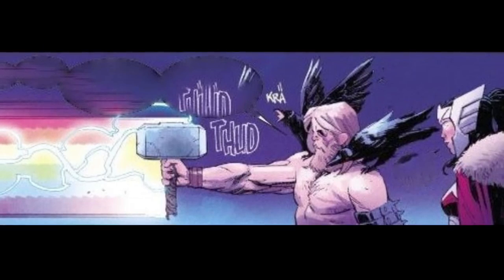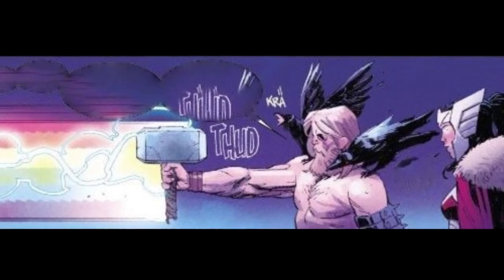In my humble opinion, that character was more interesting by stripping power away from him and making him reclaim his name. Plus, he met Thor the hellhound, who is probably my favorite character ever.